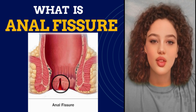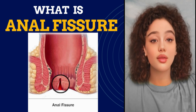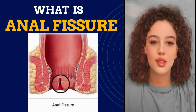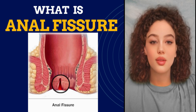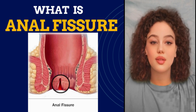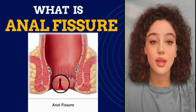What is an anal fissure? An anal fissure is a small cut or rip in your anal canal. It often hurts and you might see blood when you poop. It usually happens when you hurt your bottom, like when you push too hard to poop. These anal fissures can happen fast or slowly over time, and they can also get better fast or take a long time to heal.